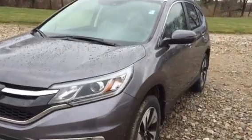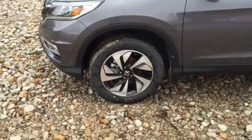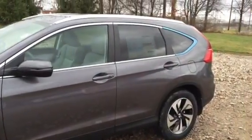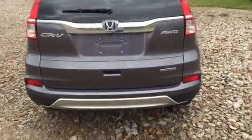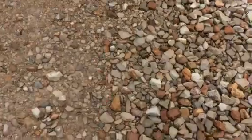On the outside of the Touring, you've got the upgraded 18-inch alloy wheels. Coming around to the back here, you're also going to have the Touring badging on the back. And then it's going to have your power liftgate as well.